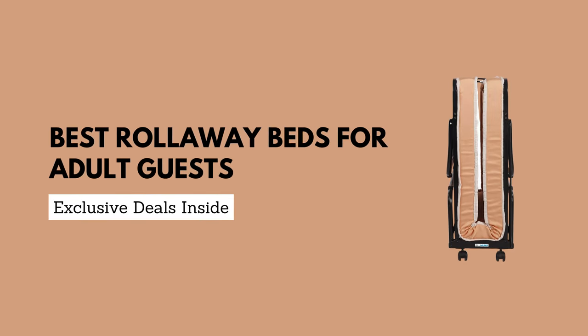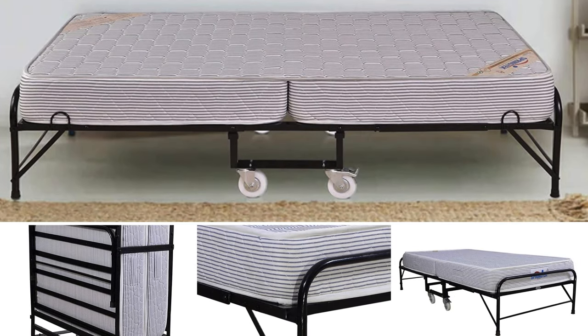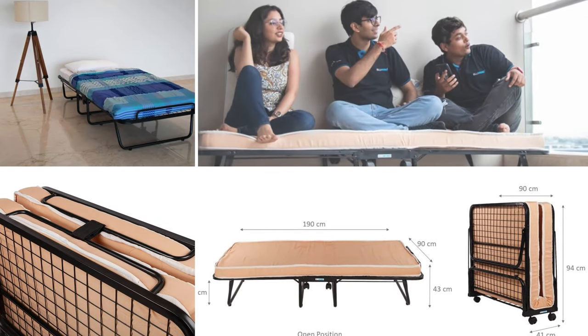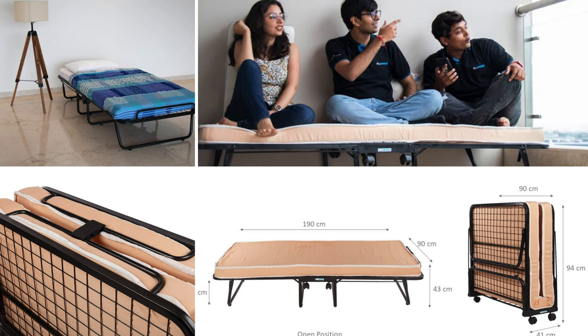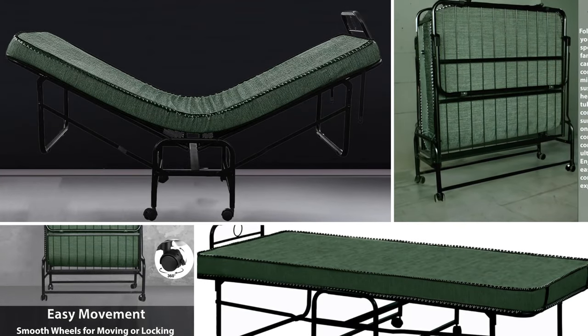Hey there, savvy shoppers! Welcome back to our channel. If you've ever found yourself in a pinch when hosting guests, today's video is tailor-made for you. We're about to unveil the best rollaway beds for adult guests.